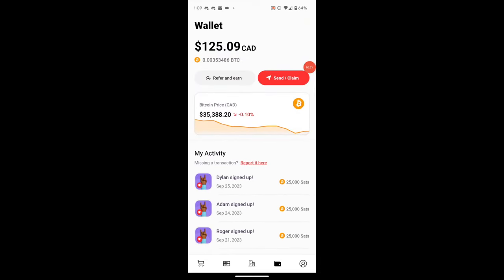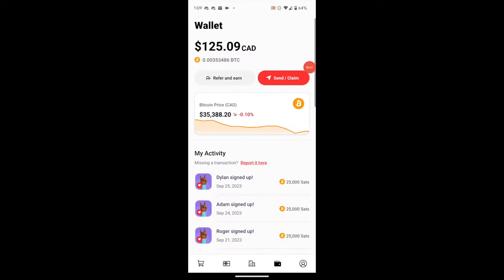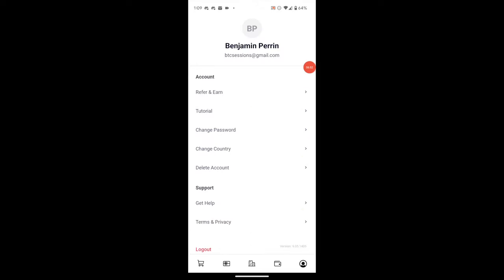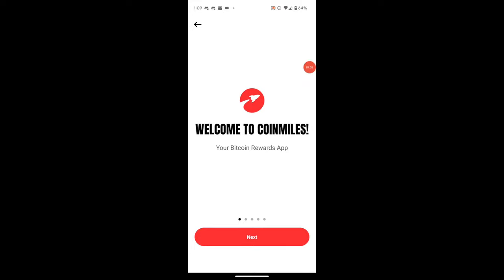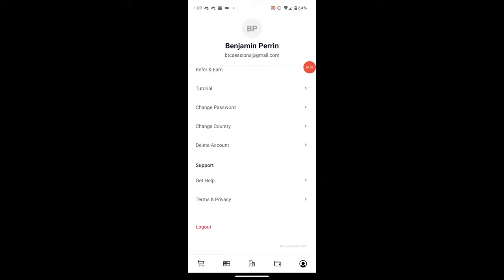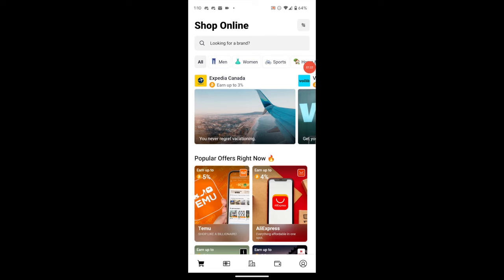From the wallet screen you can send or claim your balance — send as Bitcoin within Canada, send as an Interac e-transfer to yourself, or redeem your balance as other gift cards. We'll go through the withdrawal process later — I'll show how to send it in Bitcoin to your own wallet. In the account tab at bottom right you can see your name, email, refer-and-earn screen, change password, change country, delete account, access support, terms of service, and logout.